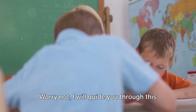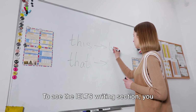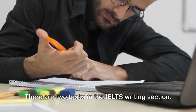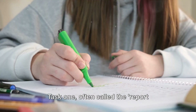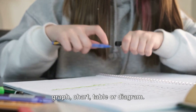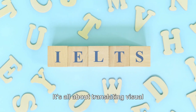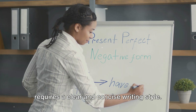Worry not — I will guide you through this journey to improve your writing skills. To ace the IELTS writing section, you need to understand the tasks thoroughly. Task 1, often called the report writing task, involves describing, summarizing, or explaining some form of graph, chart, table, or diagram. It's all about translating visual information into written form, and it requires a clear and concise writing style.